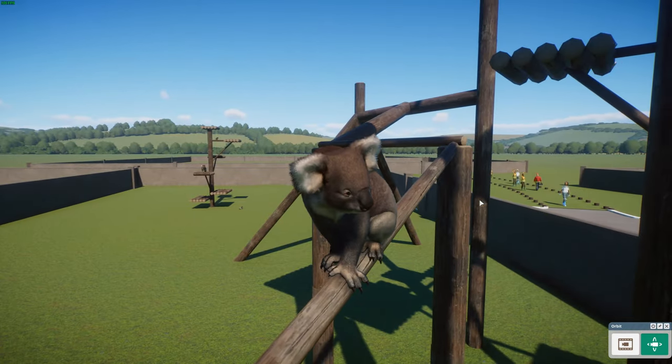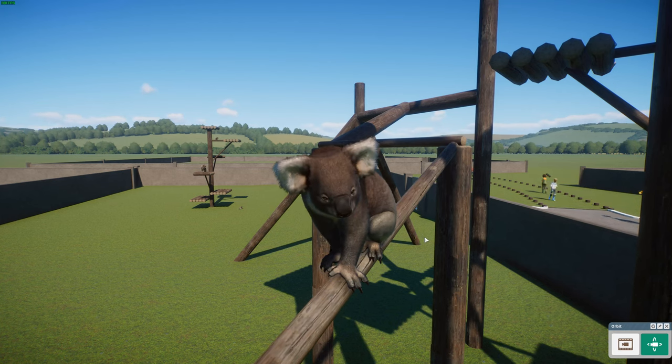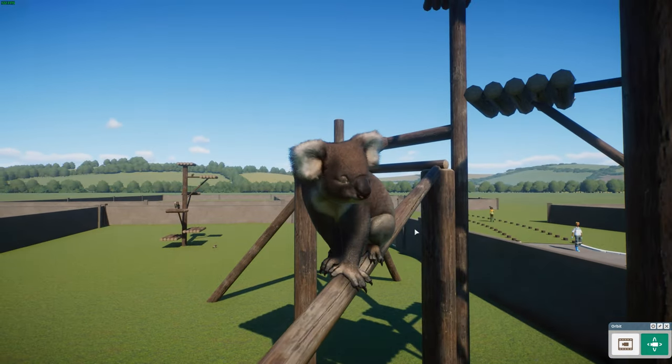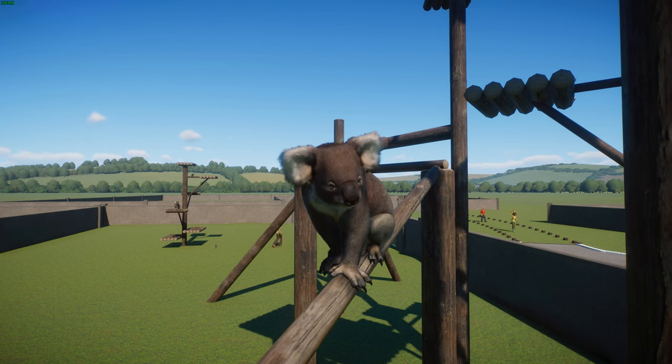Being marsupials, they give birth to babies in a pouch. The babies stay in the pouch for about five to six months. The young koalas, known as joeys, are fully weaned at about a year old. They have few natural predators and parasites, but they are threatened by chlamydia, and the koala retrovirus is also a concern - you can actually get chlamydia from a koala, so be careful. Because of their distinctive appearance, they've become a great symbol of Australia and have been in Aboriginal cave art for thousands of years.